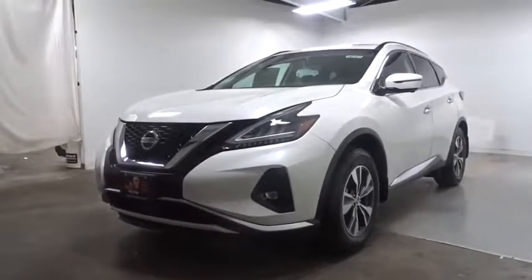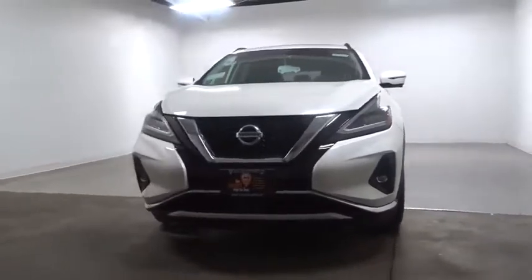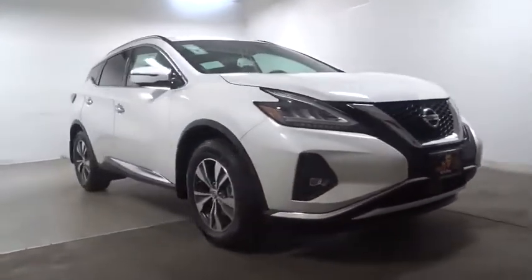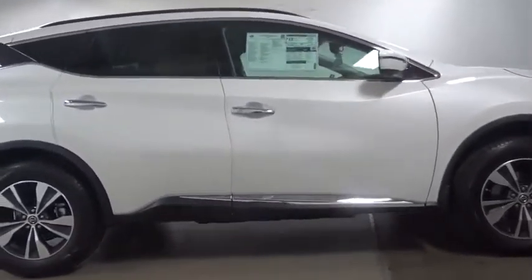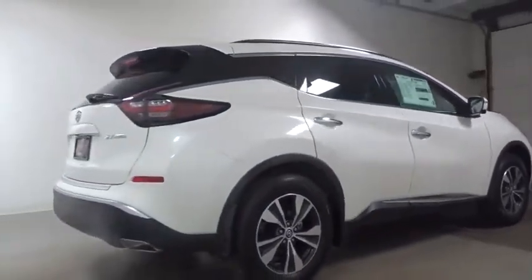Make a great choice today with the 2019 Nissan Murano. The peace of mind of award-winning safety, including a five-star rating for side impact crash safety, comes standard with the Nissan Murano. Great fuel economy and a powerful V6 engine combine to deliver a refined driving experience.